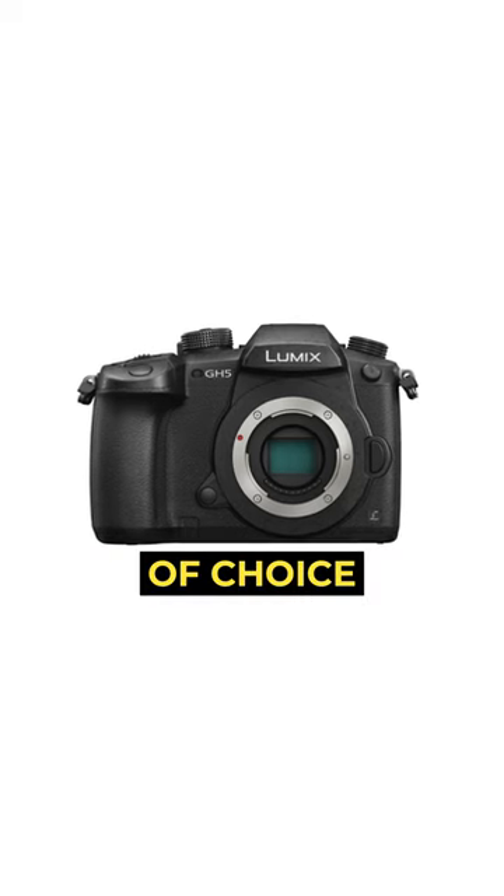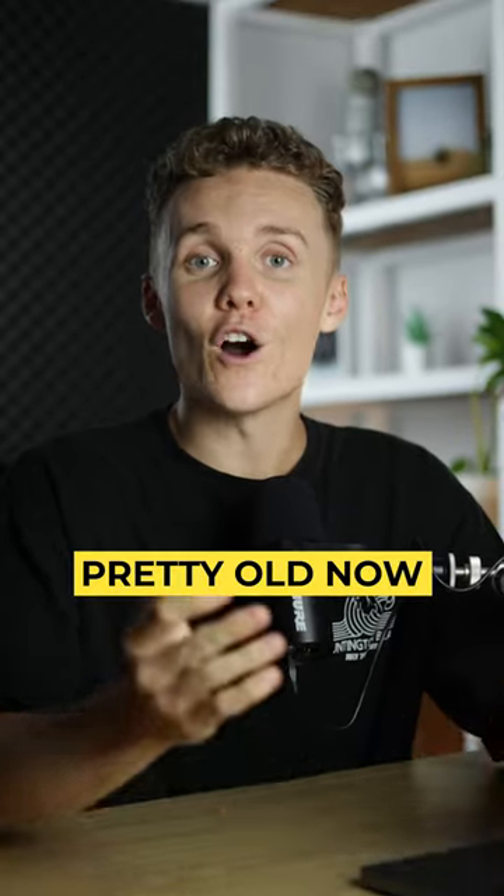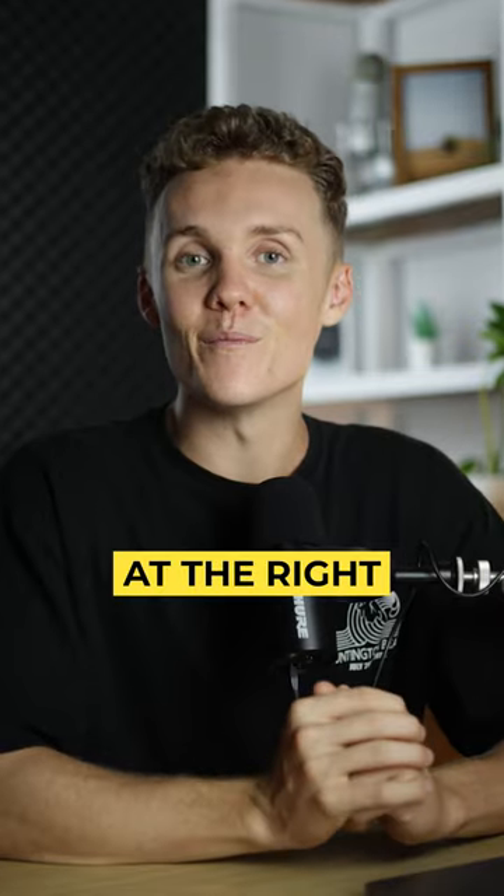And if you're shooting video, the GH5 should be the weapon of choice. This is a video monster and it helped me build my video career today. It's also pretty old now, making it an absolute steal if you find it at the right price.